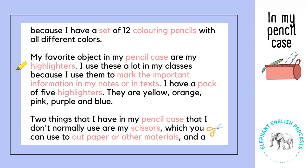They are yellow, orange, pink, purple and blue.